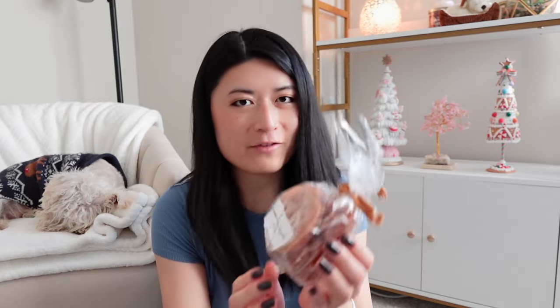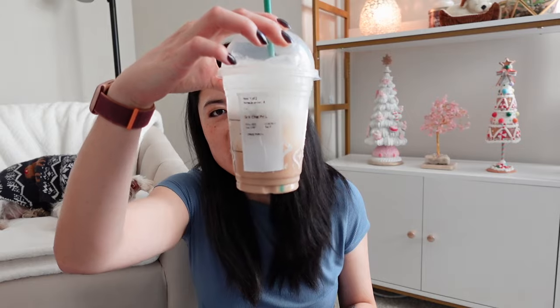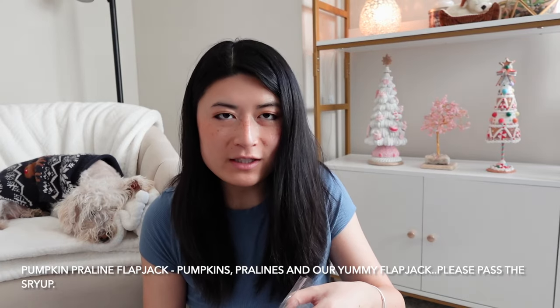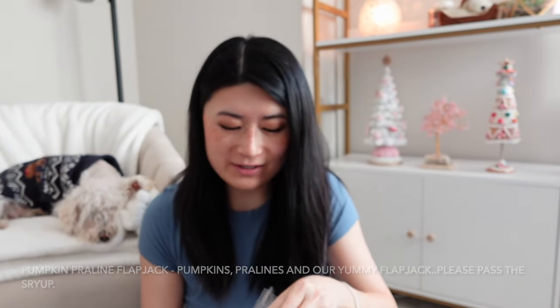This one is Pumpkin Praline Flapjacks — that sounds amazing. Maybe we'll give this one a sniff just because I'm so excited. That's right up my alley since I've been so into the chestnut, praline, chestnuts and brown sugar nutty bakeries — I even got the chestnut and praline latte from Starbucks. It smells amazing. It's got that nuttiness but smells like a pancake or flapjack — a decadent bakery breakfast.